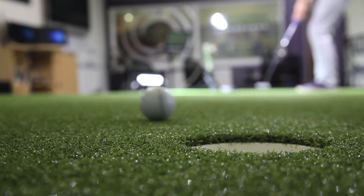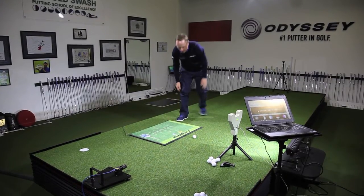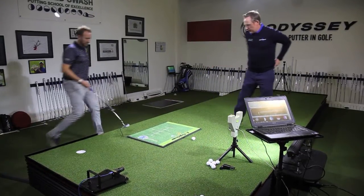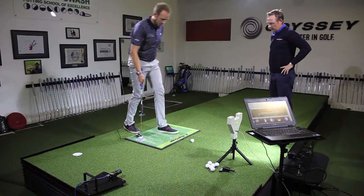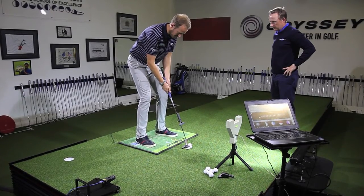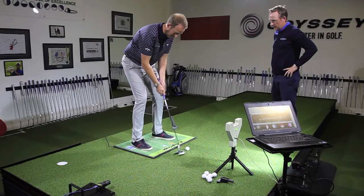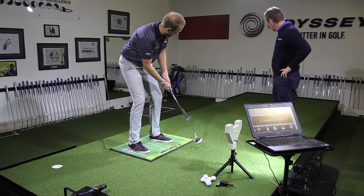The Zen Green Stage has really allowed us to be more economical and more cost efficient with our floor space. We're able to use other aspects of the academy space to better usage. Not just economically has it been a great decision to install the Zen Green Stage, but because when our students come in they don't know what they're getting each day — we've got an ever-changing environment indoors — it's made it a far more enjoyable experience as well.